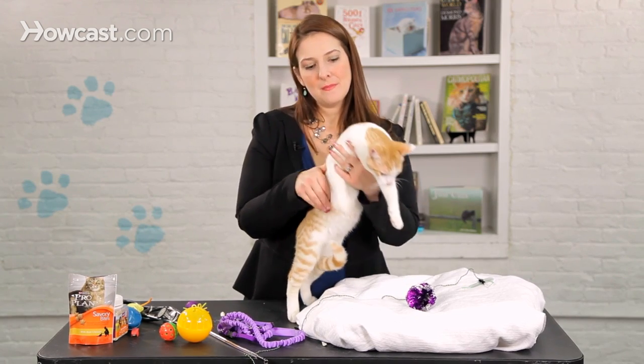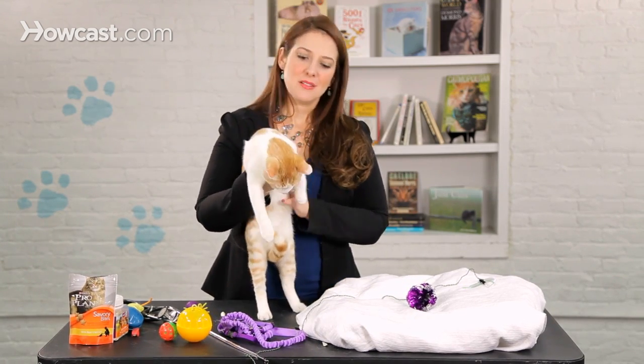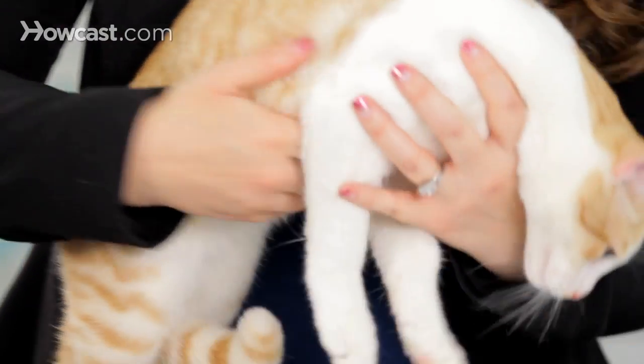Cats that are outside are at a high risk of injury and death from toxins, other cats, larger animals such as dogs, getting hit by cars, or just getting injured as they traipse around high areas.